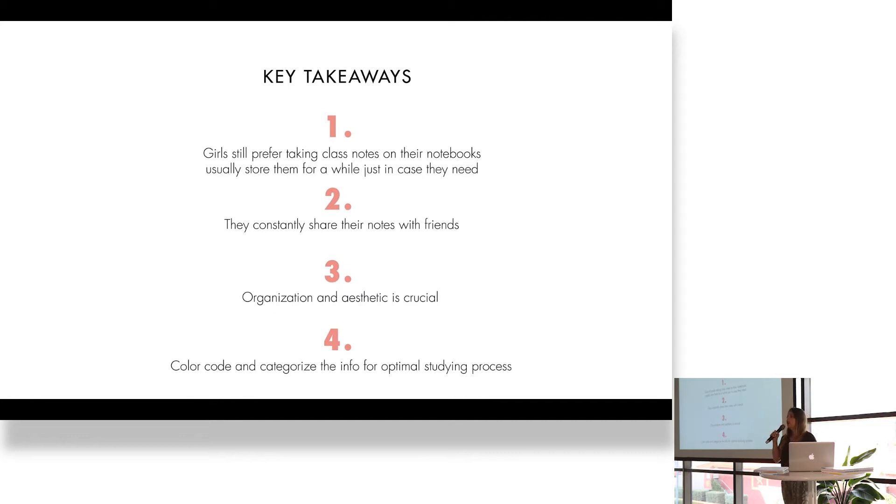I found four important takeaways. The first one is that girls still prefer to take class notes in an analog way, and they store the notebooks just in case they need the information later on. They constantly share their notes with their friends, and the organization and aesthetic of the notes are very important. They also use color coding to find important notes, post-its, and all sorts of materials.